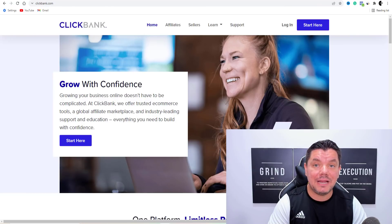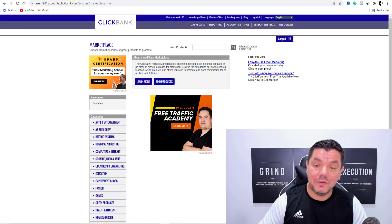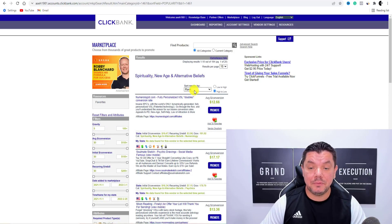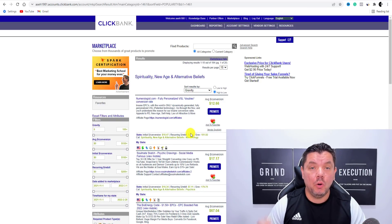For those of you that have Clickbank available, all you need to do is sign up. Once you sign up, you want to come over to Clickbank, scroll down to the bottom and go to Spirituality, New Age, and Alternative Beliefs. Click onto that, then come up here and go to Gravity. Once you've selected Gravity, this is going to show us all the high-converting products.